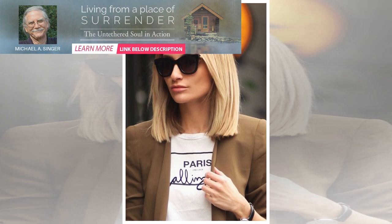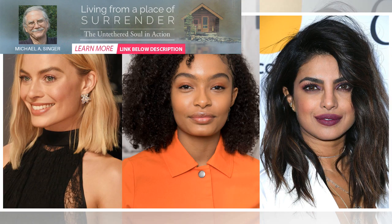Short blunt with front fringe: the short blunt is basically touching your earlobes. In front, you can have a deep fringe — this will give you a really cool and chic look.